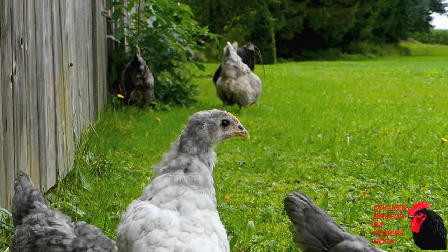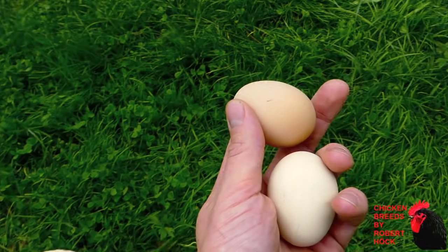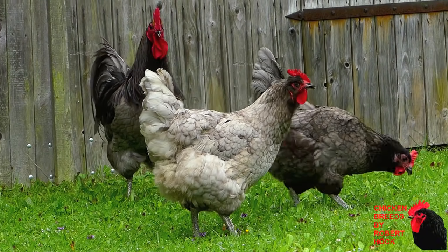In our days, Jersey Giants are impressive dual-purpose chickens for a bigger farmyard and are good layers of brown eggs. Most times you will see the black variety, but my favorite is the grayish-blue one.